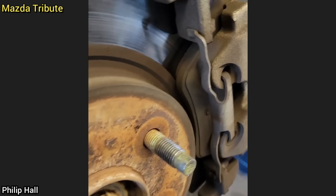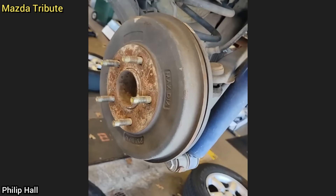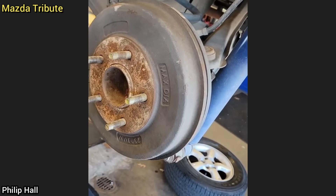This customer just purchased this vehicle and brought it in as they said their brake pedal feels very soft. When performing a brake inspection, the technician noticed it had disc brakes on one side and drum brakes on the other. The customer declined repairs at this time.